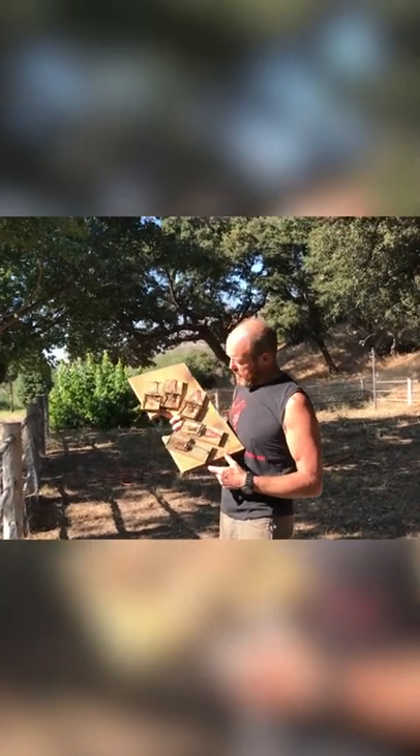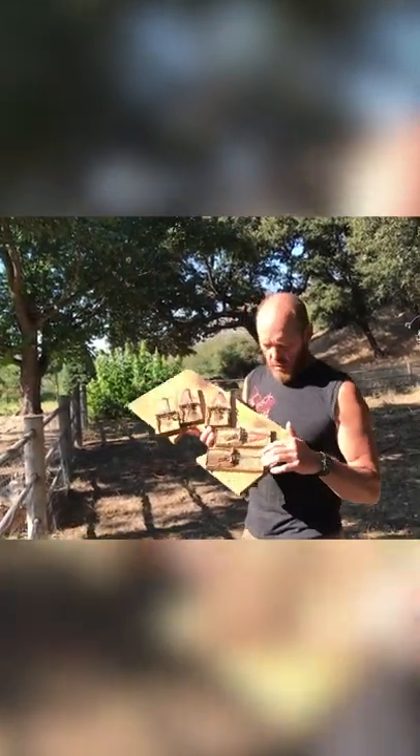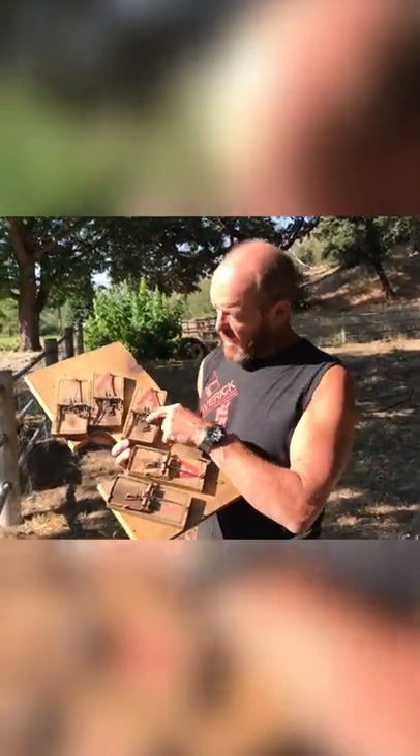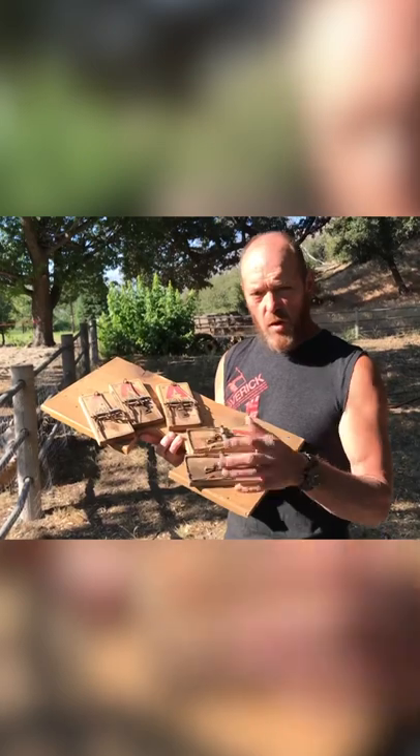Yo folks, it's GP coming at you up here at the ranch. There are a shit ton of squirrels, moles, voles, mice — freaking everywhere. Most people have the traditional rat traps. What I did is I just took this rat trap and screwed them onto this board. The whole idea is I can literally put this over the hole they're coming out of, and anywhere they come out they're gonna get hit by a trap.